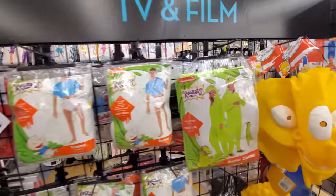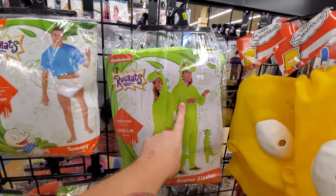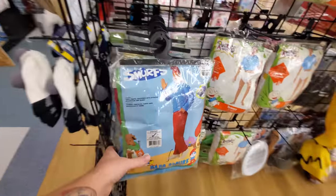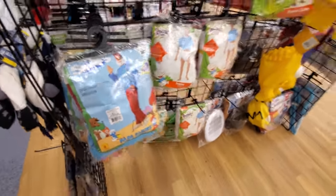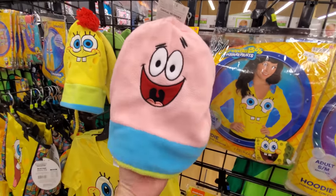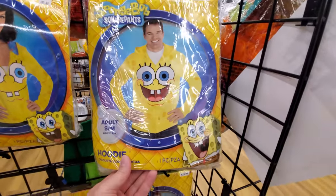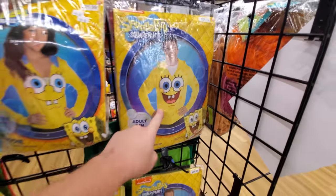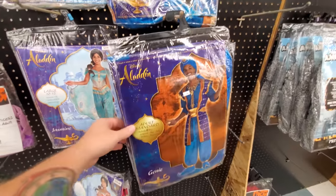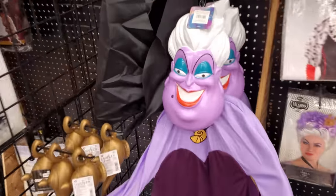You gotta love the Rugrats stuff — Reptar suit! That is sweet, $45 for a Reptar. I love that. Tommy! Oh look, we got Papa Smurf. Spongebob! All kinds of different Spongebob stuff here. Look at this — a Patrick hat. Look at the Spongebob hoodie — if they had my size I would probably buy that. Here's some Aladdin costumes: Jasmine, the Genie. Guys, we got the sea witch from The Little Mermaid.